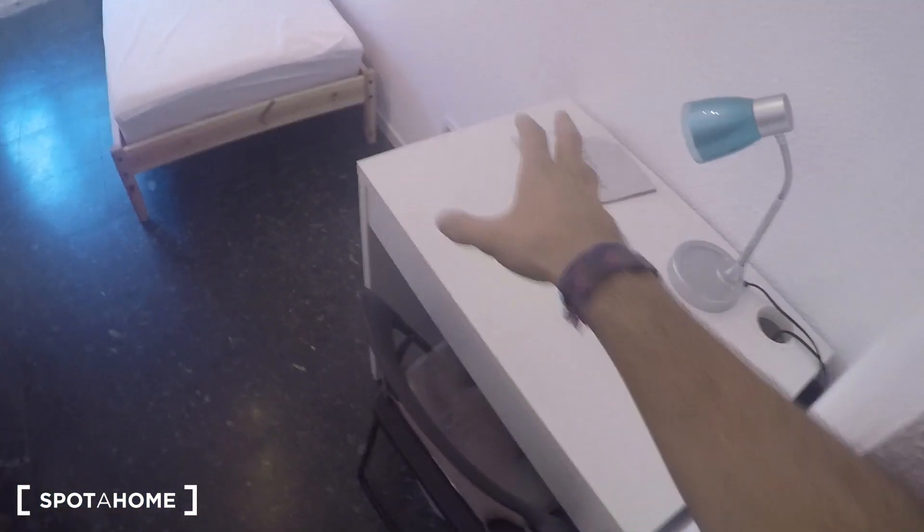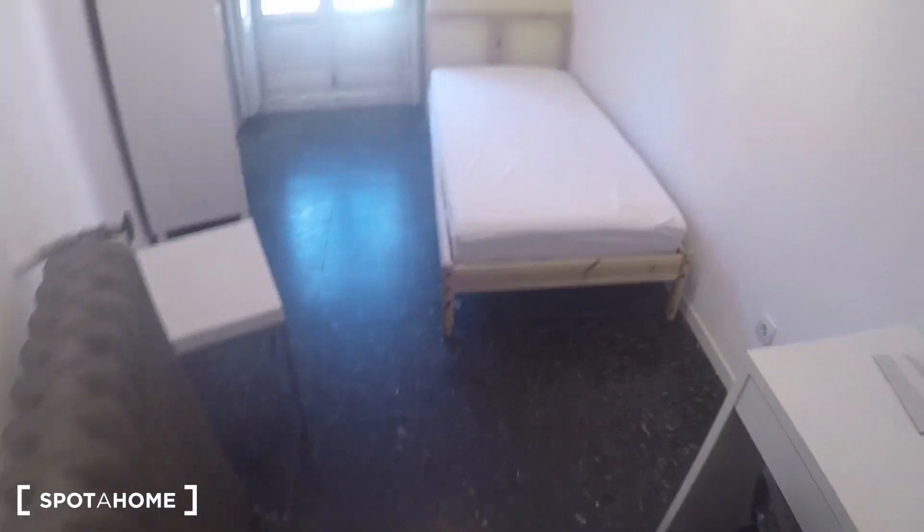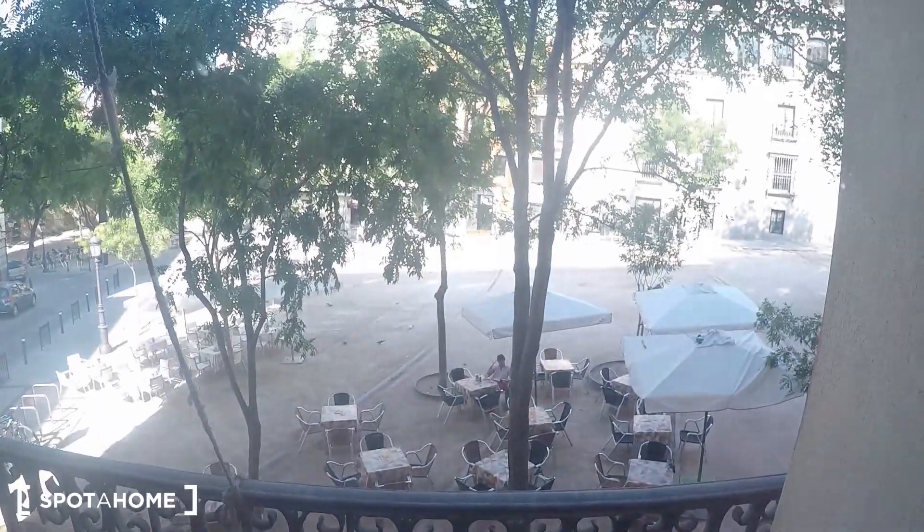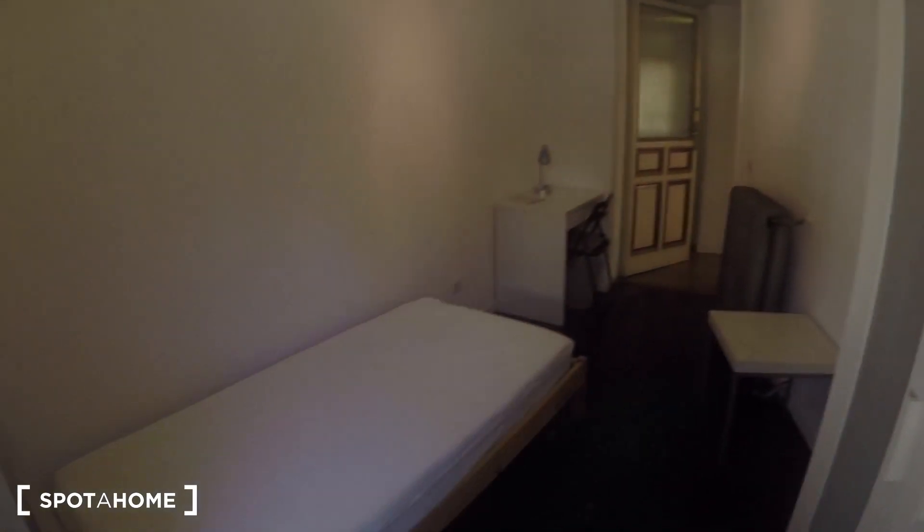Bedroom number six is right here by the living area. It has a desk, the heating unit, a single bed, a stand-alone wardrobe, and again a balcony going to the square. There is plenty of space — you see that there's room to walk and walk and walk.